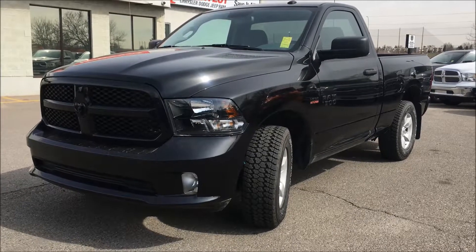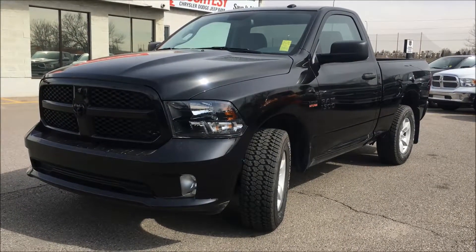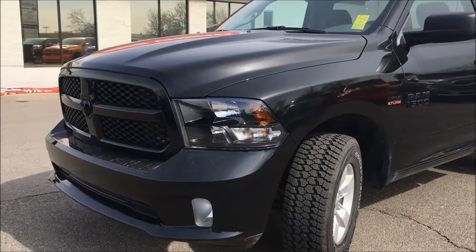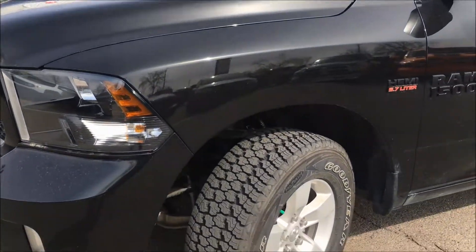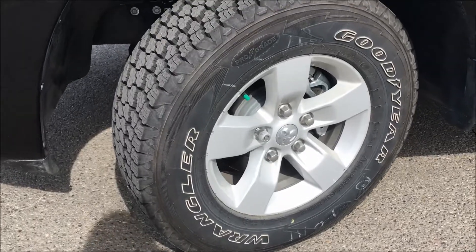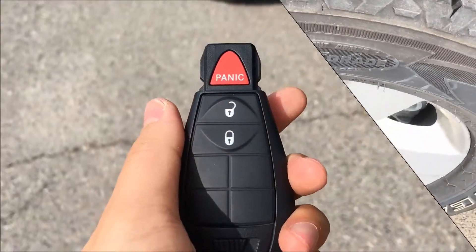Hey, what's up guys, this is Kim coming at you from Courtesy Chrysler. Today I want to show you one of three 2016 Ram 1500 ST regular cabs. They're all in a brilliant black crystal pearl, and underneath the hood you'll find a 5.7 liter V8 Hemi coupled with a six-speed automatic transmission. Down by the wheel, this one is sitting on 17 inch silver alloys and Goodyear Wrangler tires, while the others are sitting on black alloys.